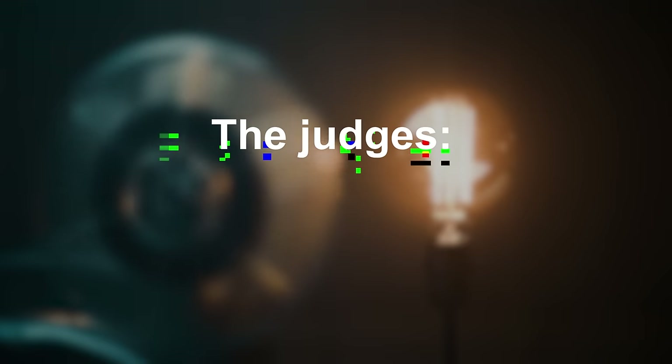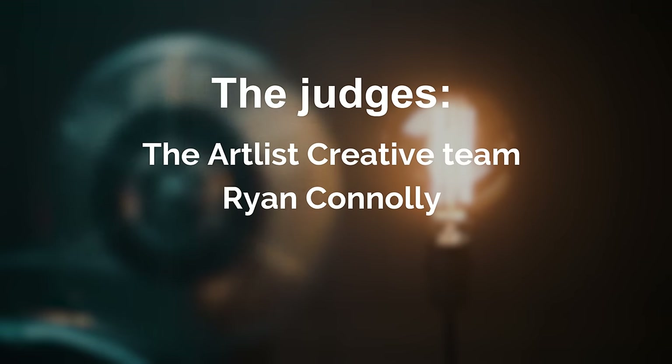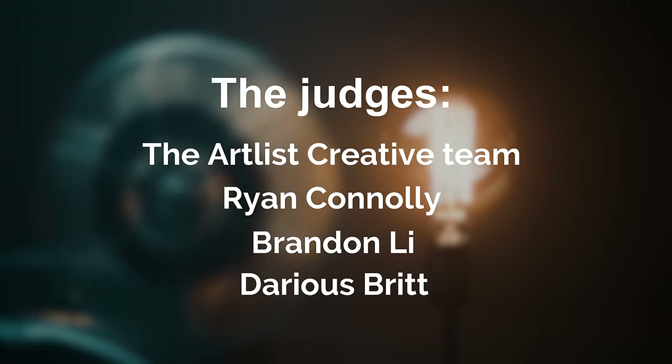There will be 10 winners — first, second, and third place for each category, and the judges' favorite. The judges will be a panel from the Artlist creative team, Ryan Conley from Film Riot, Brandon Lee, and Darius Britt from D4Darius. Submissions will be judged by editing skills, storytelling, creativity, and the number of likes on your YouTube videos.